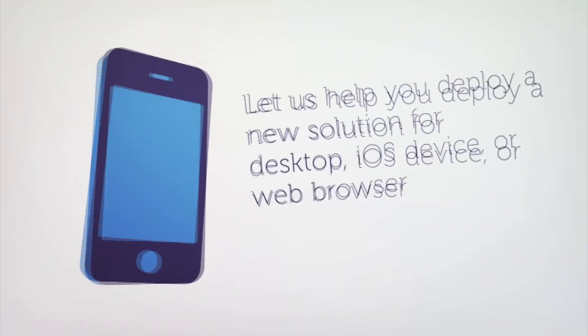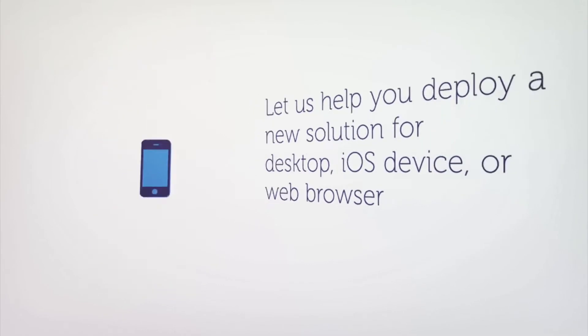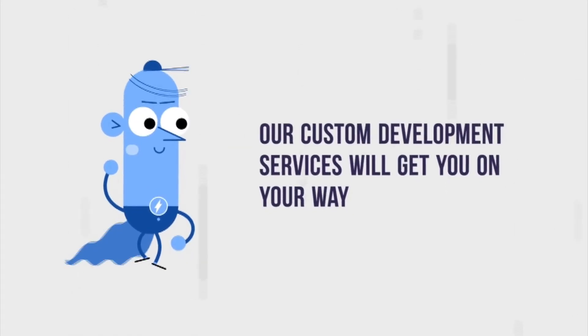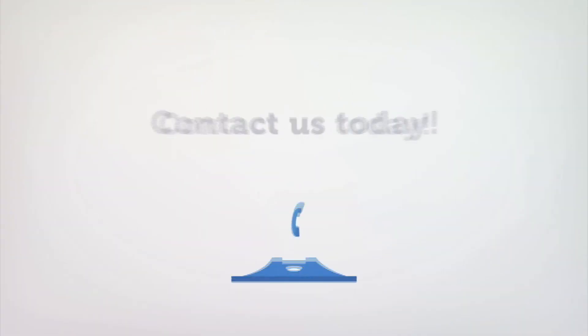Let us help you deploy a new solution for desktop, iOS device, or web browser. Our custom development services will get you on your way to a more modern, responsive, and productive solution. Contact us today!